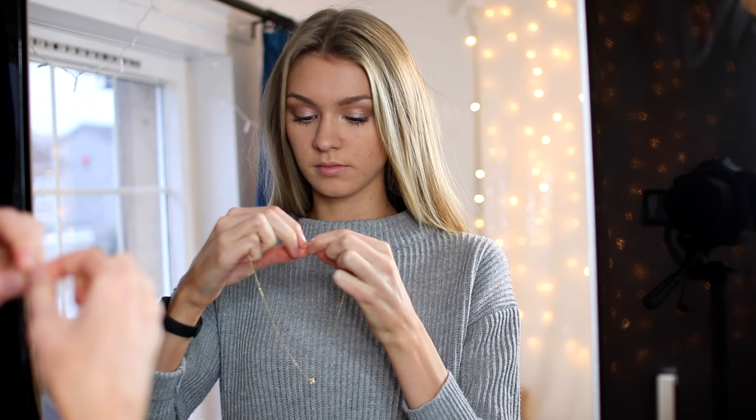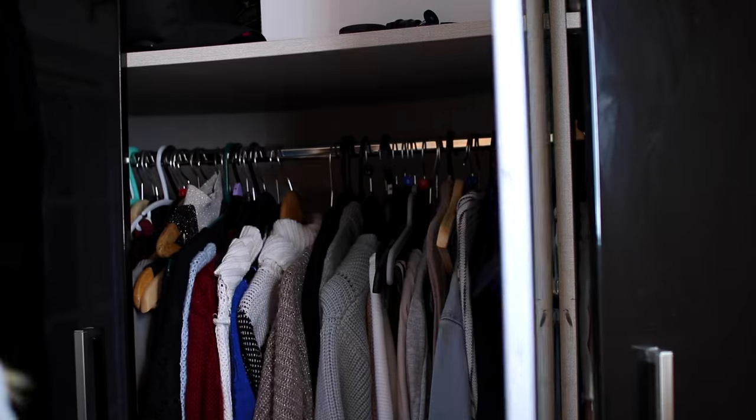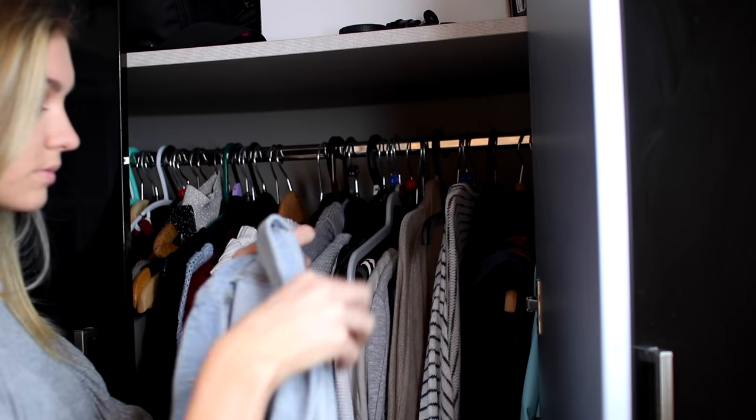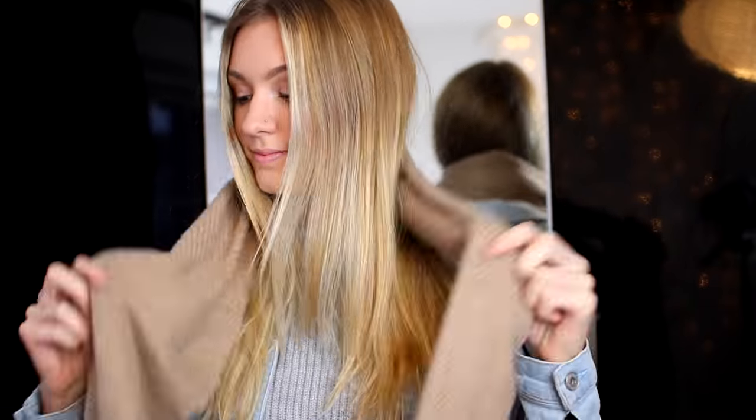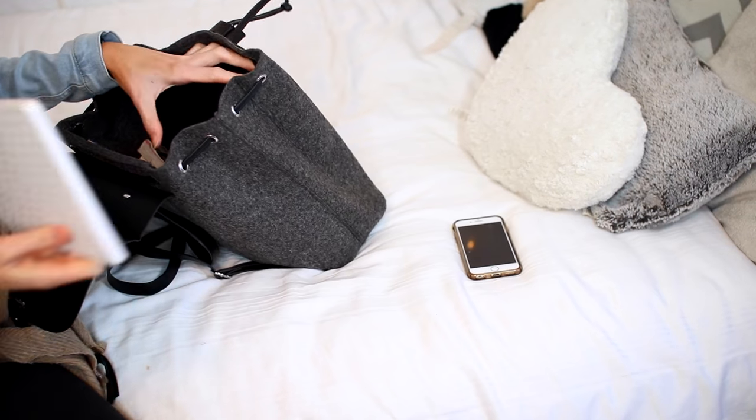I add a necklace to my jumper — I feel like jumpers are quite plain so a little necklace makes a difference. This one was gifted to me by my friend Lauren. Then I grab a jacket and a scarf because it is cold where I live, and I pop those on.